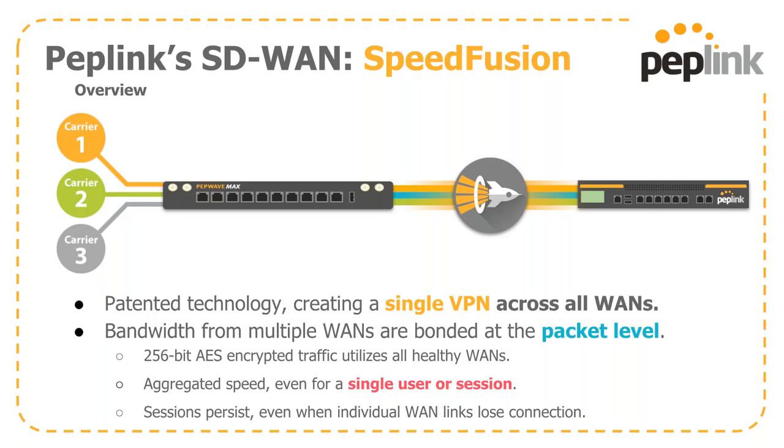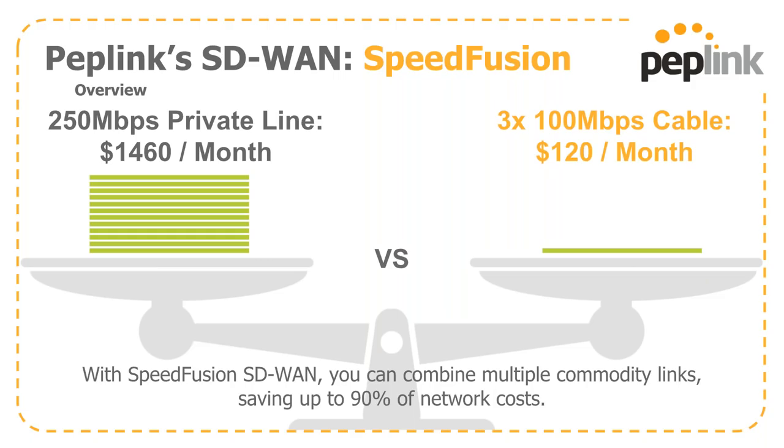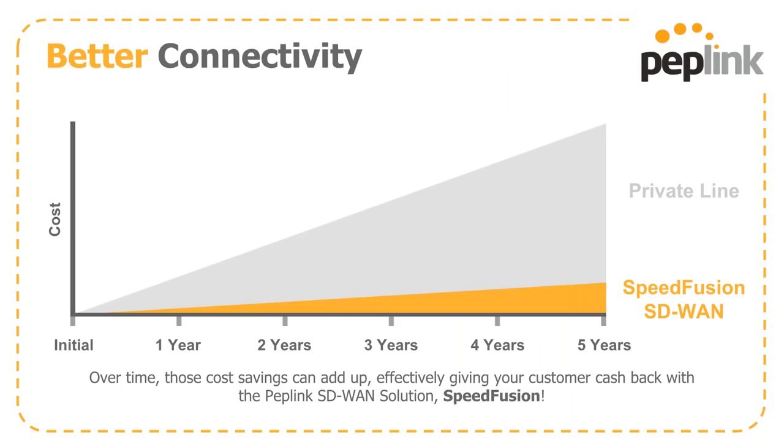SpeedFusion gives you bandwidth aggregation from all bonded WANs at the packet level, as well as session persistence — if you lose a WAN, you don't have to restart the session. With a SpeedFusion SD-WAN, you're combining multiple commodity links, saving up to 90% of normal network costs compared to more expensive solutions. In essence, you're giving your customer cash back by migrating to a SpeedFusion solution.